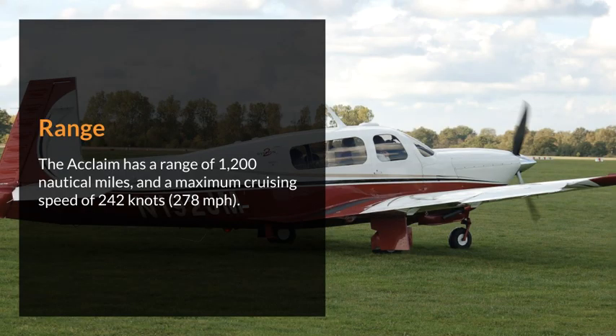Range. The Acclaim has a range of 1,200 nautical miles, and a maximum cruising speed of 242 knots.